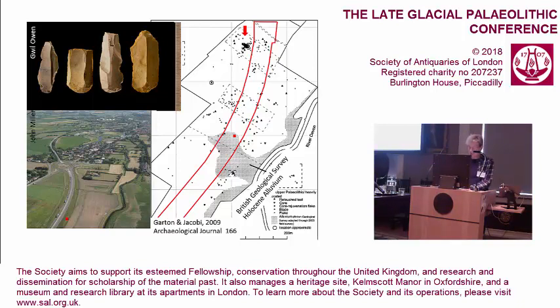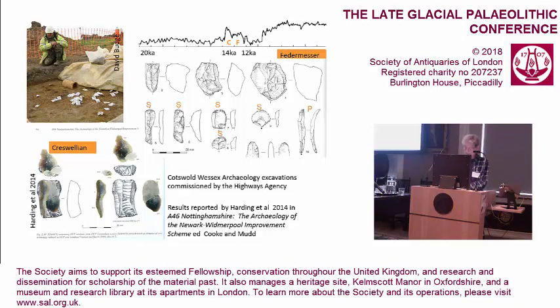One clear result is that the BGS mapping is not sufficiently detailed for archaeological purposes, and their mapping geologists point out that many different deposit types have to be grouped, and importantly, any deposits less than a metre depth are not included on published maps. The A46 fieldwork for the road, led by Chris Ellis for Cotswold Wessex Archaeology, recovered two in-situ knapping scatters some three metres apart in the loess sediments.